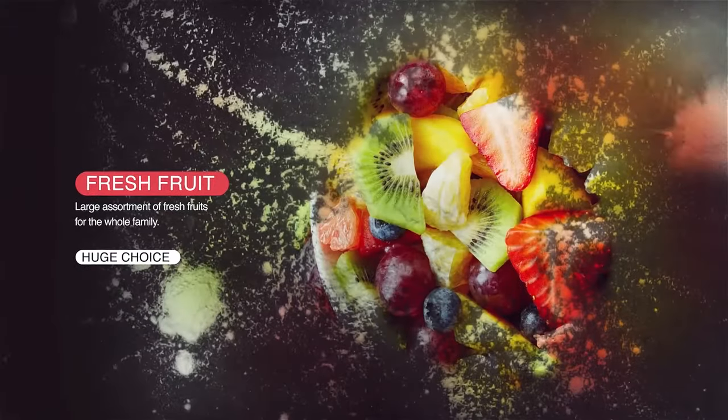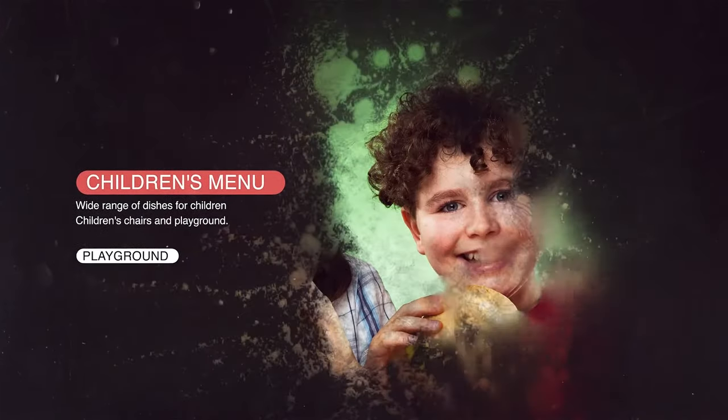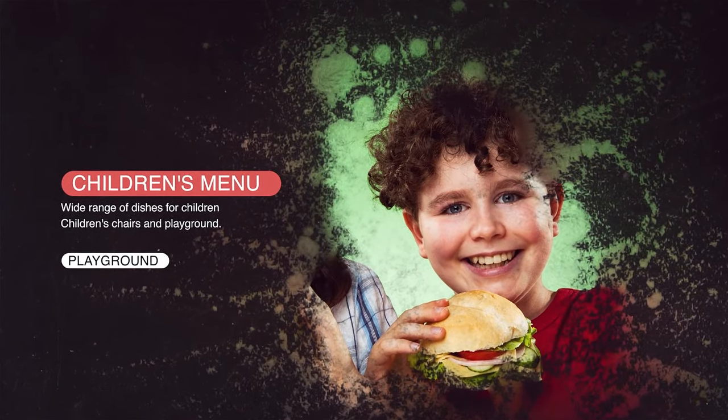You will also enjoy a large assortment of in-season fresh fruits, a cocktail bar where cocktails are the talk of the town, a children's menu with a wide range of kids' favorites, and a playground for the kids to unwind.